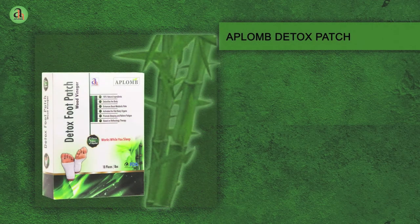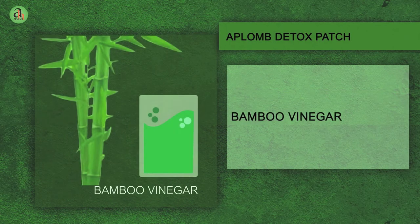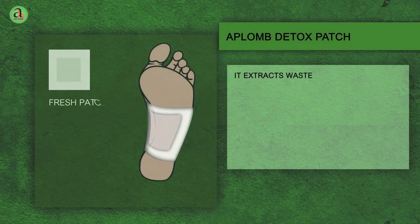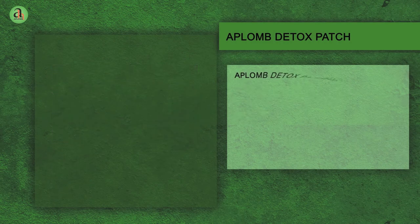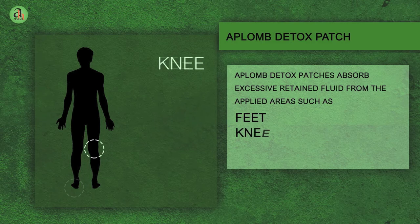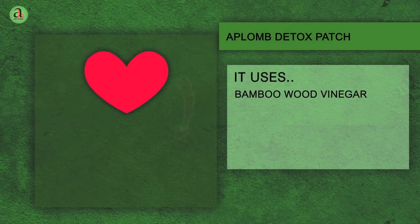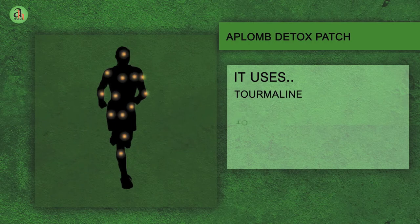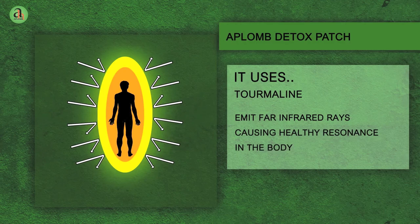Aplomb Detox Foot Patch works on the principle of reflexology. Aplomb Detox Patches have been developed with 100% natural ingredients to extract waste materials and toxins from the body, all of this while you sleep. They absorb excessive retained fluid from applied areas such as feet, knee, neck, shoulder, elbow and waist. It uses wood vinegar to improve blood circulation, metabolism and pulls out toxins from the blood, and tourmaline to dissipate negative energy out of the body and emit far infrared rays causing healthy resonance in the body.